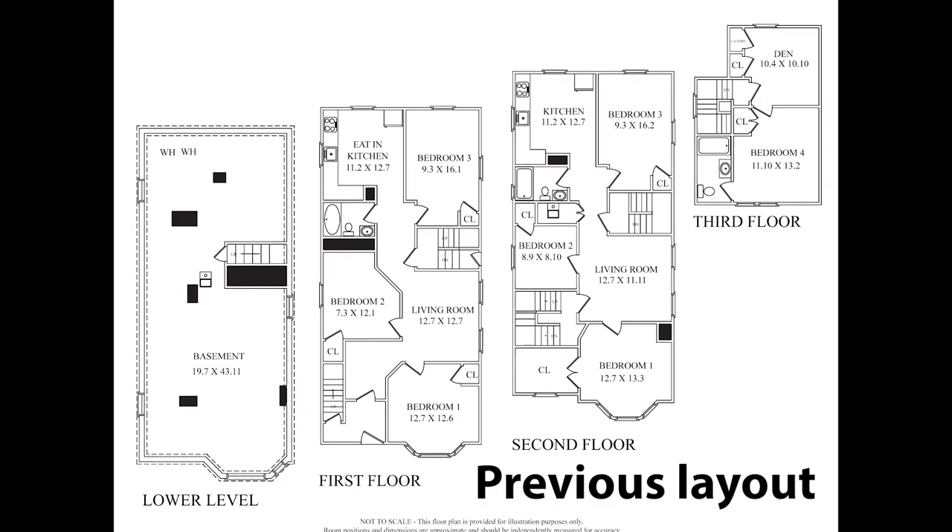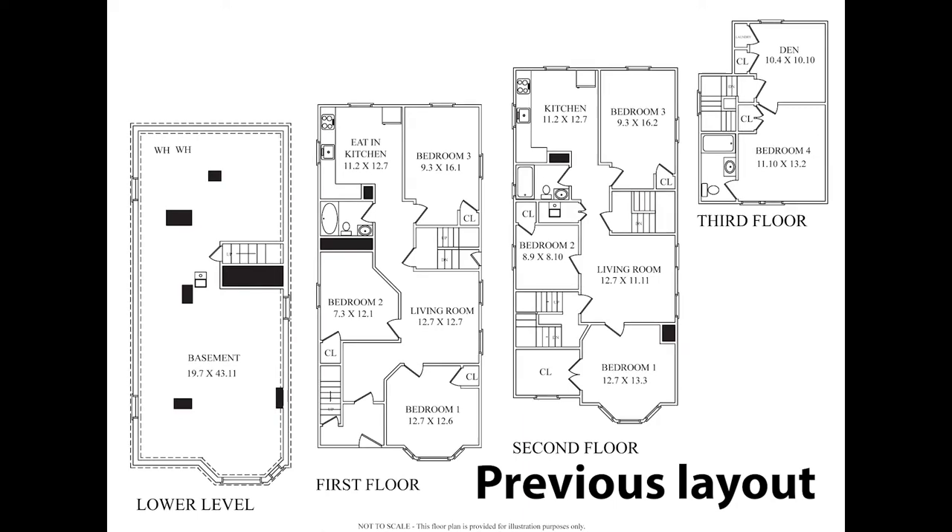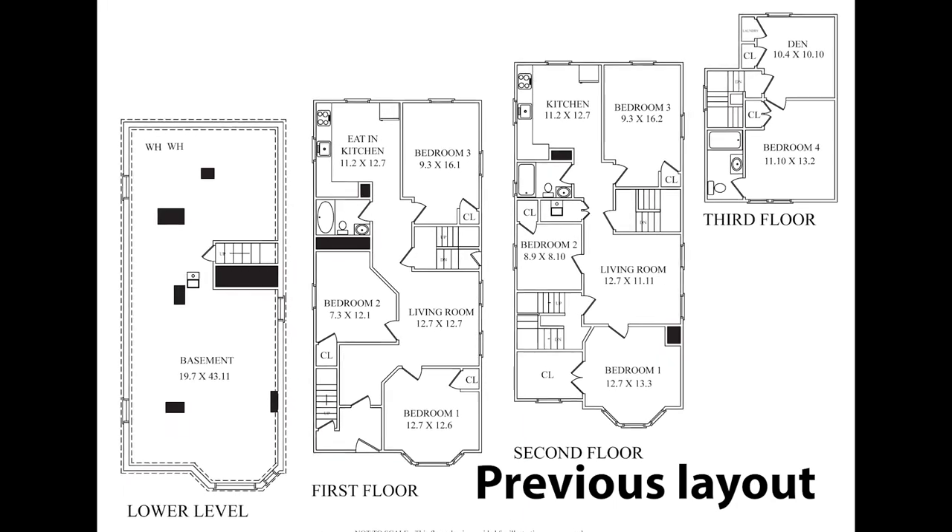First floor — this is a 2-family. We got 3 bedrooms on this floor, it's kind of dark because of the boards on the window. The second floor is 5 bedrooms — we're gonna do 5 bedrooms and 2 bathrooms up there.